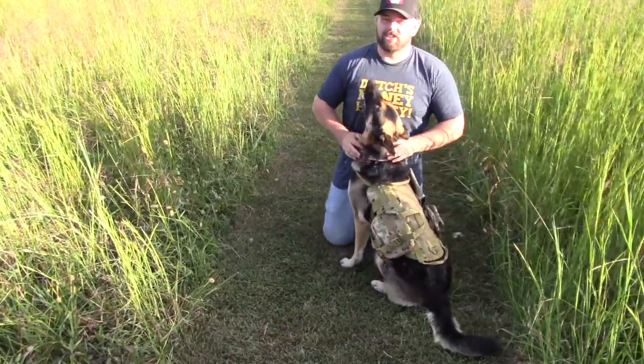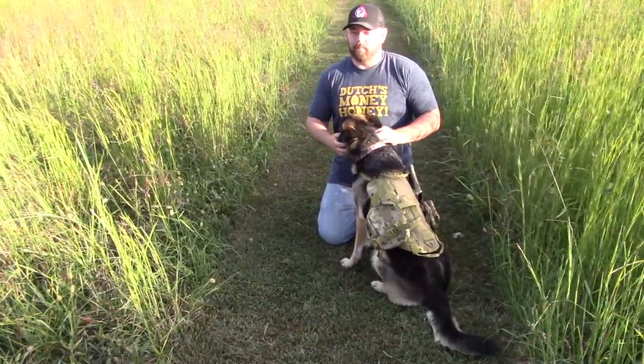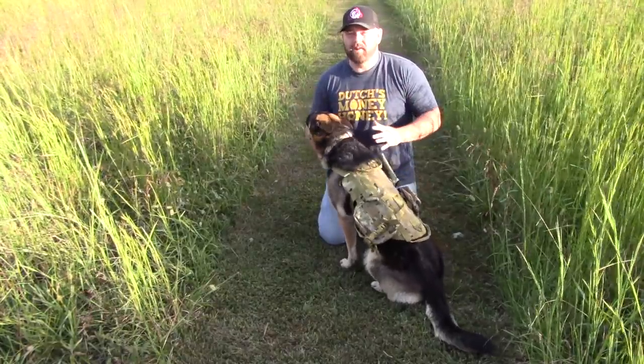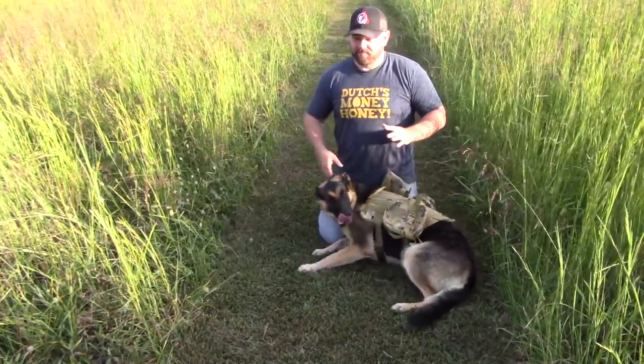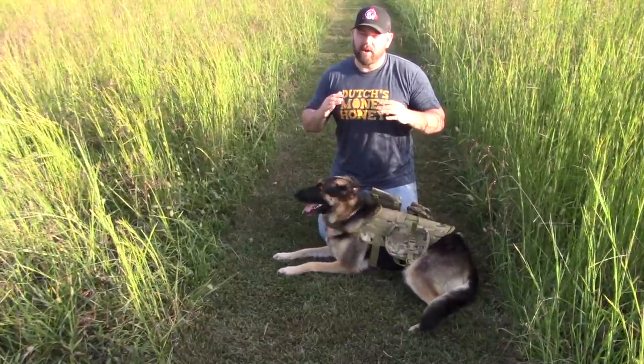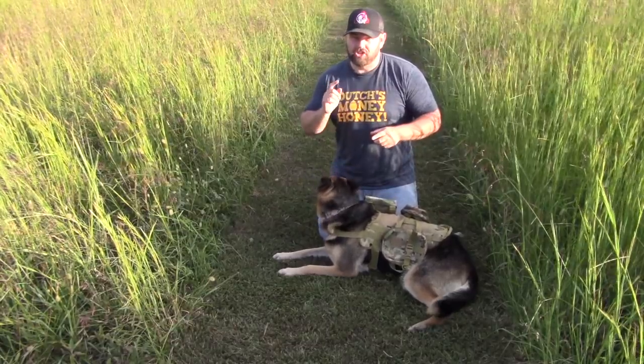Hey guys, hope you have an awesome day. Welcome back to the channel. Today I'm going to show you guys something great — this has never happened to me before. I thought I had messed up, but come to find out, wait till you see this. Everything worked out awesome, so I'll take you over there and show you what I got going on.